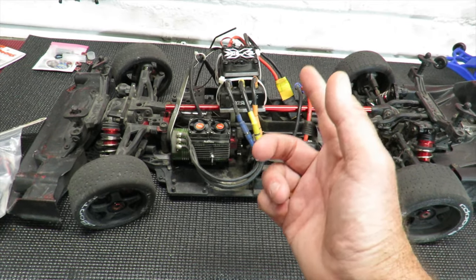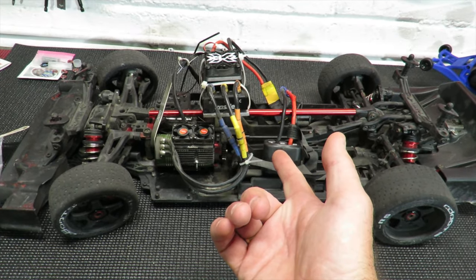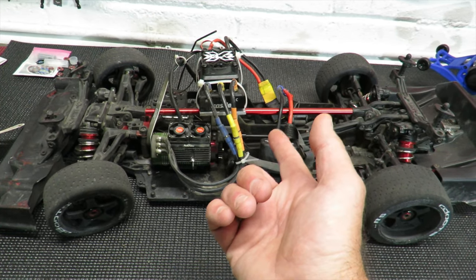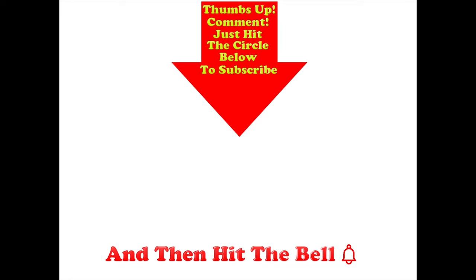Don't forget to subscribe if you don't want to miss the next run of this car. Thumbs up if you like this video, post any comments you might have in the comment section below the video, and hit the circle below to subscribe. And if you do hit the circle, don't forget to hit the bell.